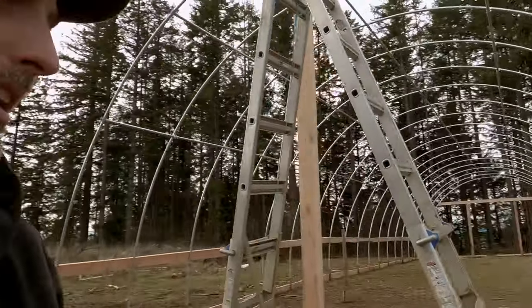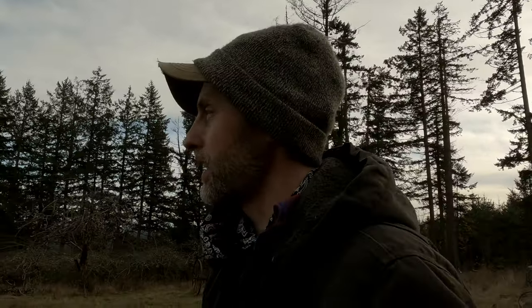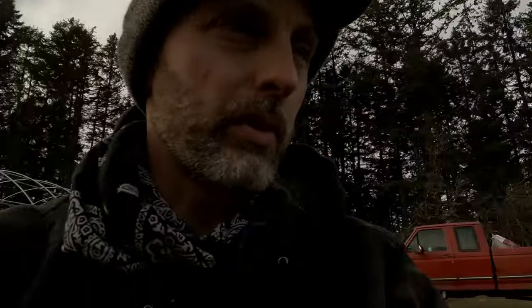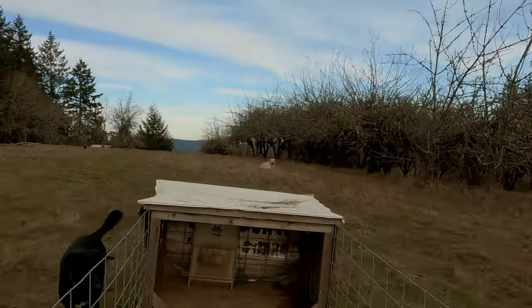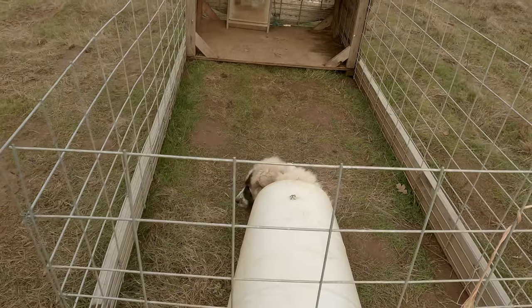All right, well we're going to get working on this again and see how much we can get done before the day is over. Wow, Merle, you didn't take long to eat. I was gone maybe three or four minutes and there he is - he got a little snack. You're gonna eat your food there.